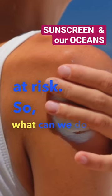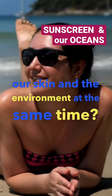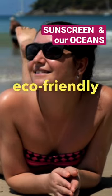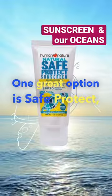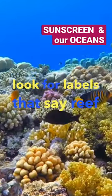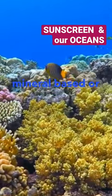So what can we do to protect our skin and the environment at the same time? The answer is choosing eco-friendly sunscreens that are reef safe. One great option is Safe Protect. When choosing a sunscreen, look for labels that say reef safe, mineral-based, or non-nano.